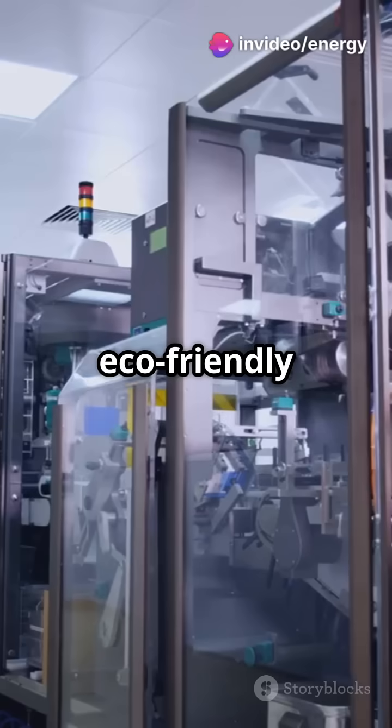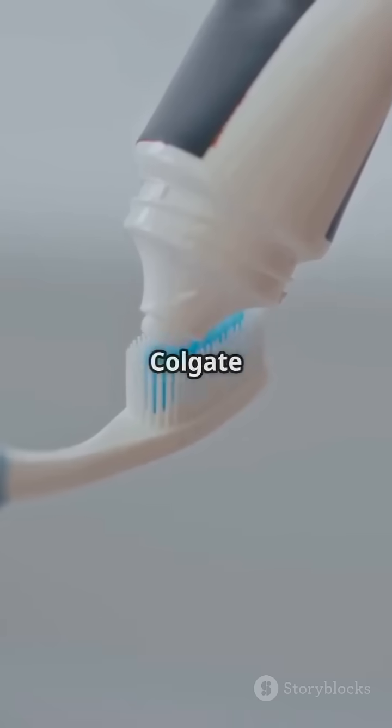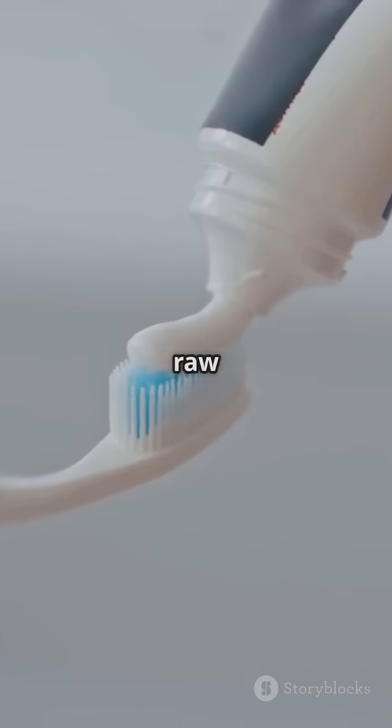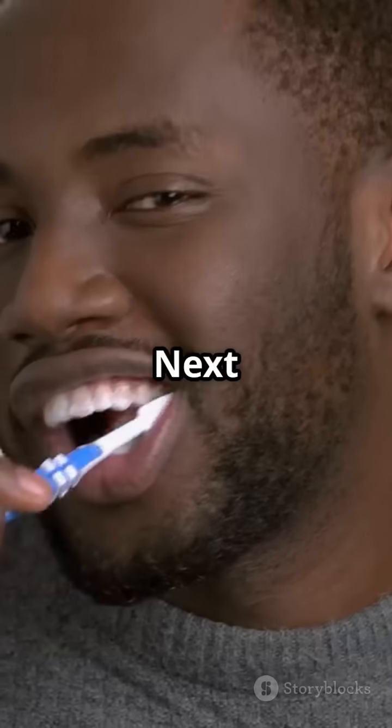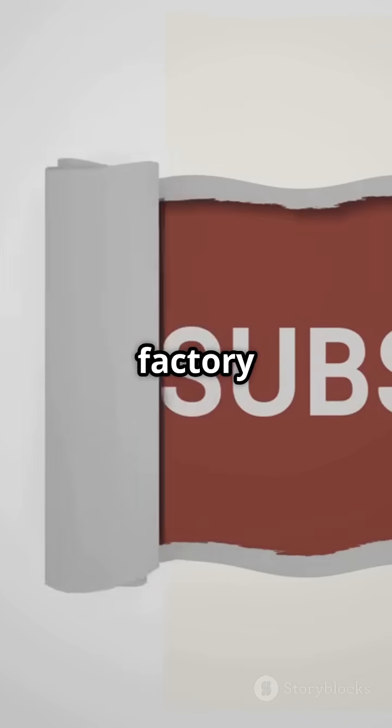Colgate factories follow GMP standards to ensure hygienic processing and are moving toward eco-friendly tubes and sustainable packaging. And that's how Colgate toothpaste is made — from raw materials to a minty fresh smile in under three minutes. Next time you brush, you'll know the science behind it. Like and subscribe for more behind-the-scenes factory tours.